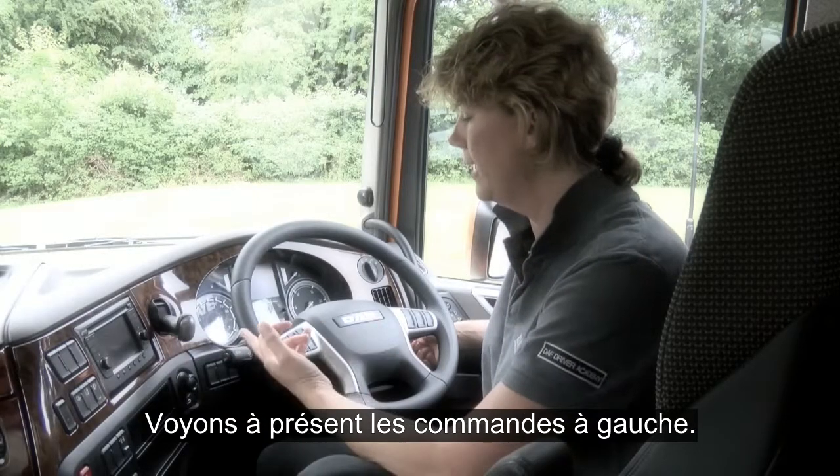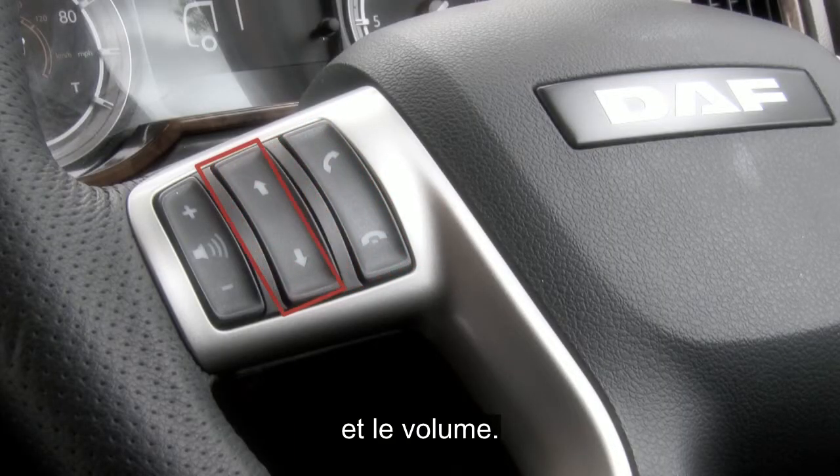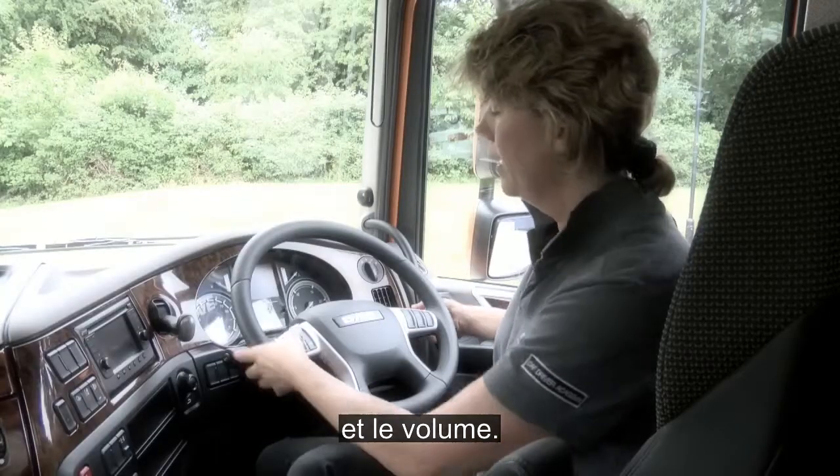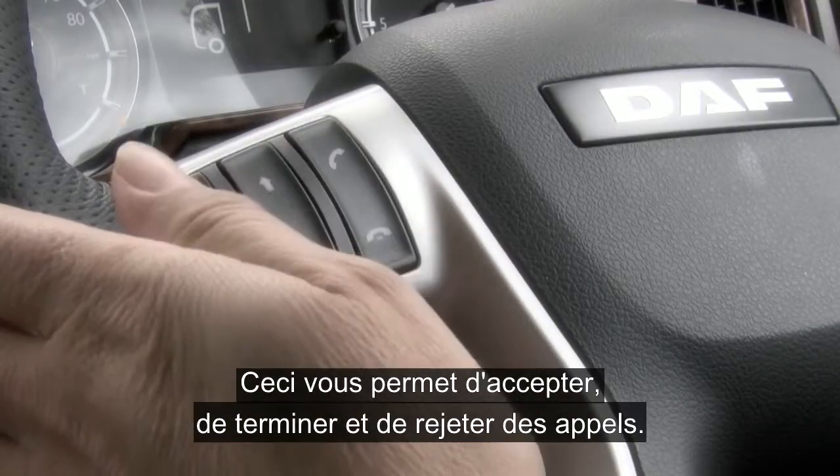Moving across to the controls on the left hand side, you have two controls for the hands-free phone and you have the volume control. This allows you to accept calls, end calls and reject calls.